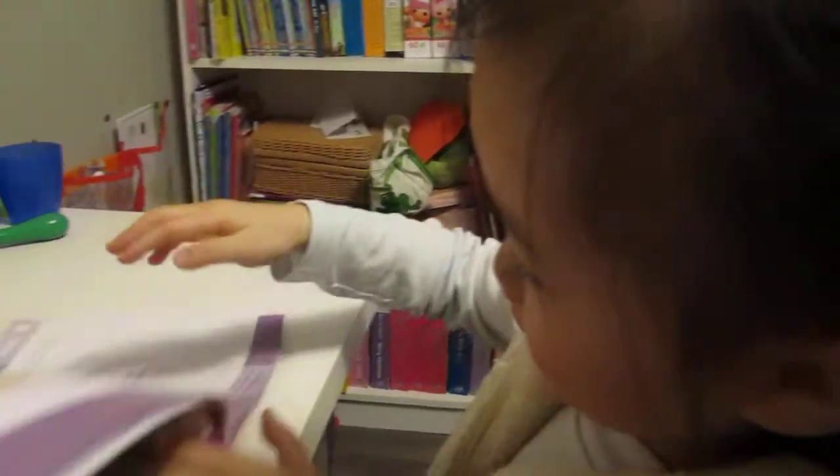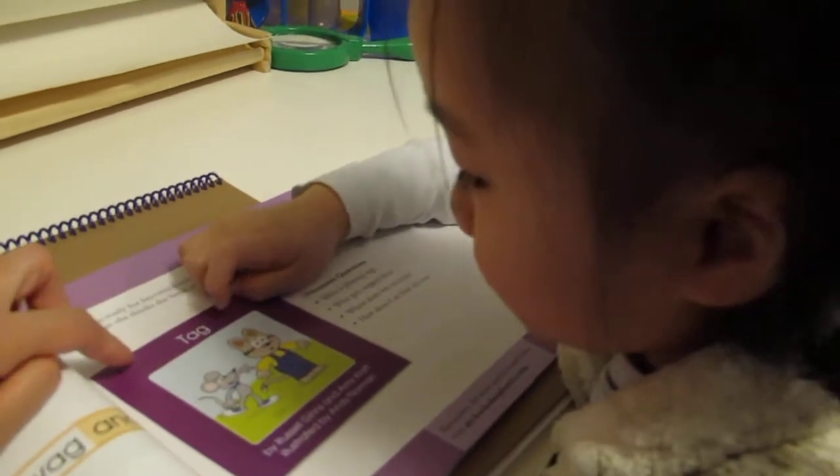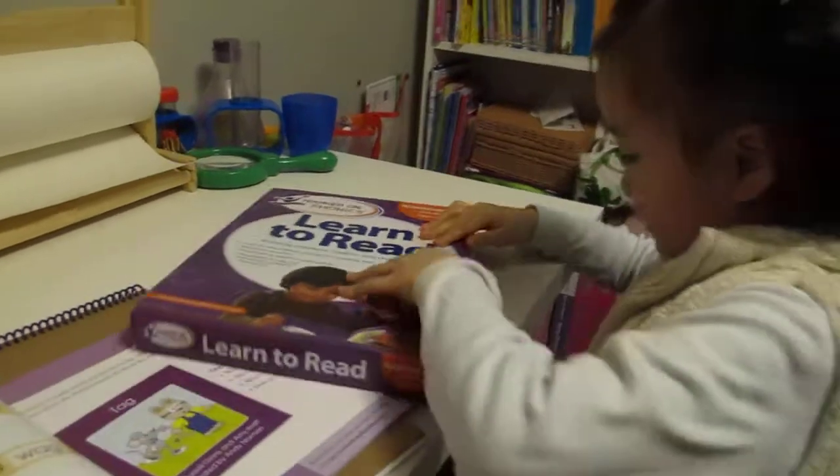What does the title of the book say? T — ag — tag. Very good. So let's get — go look for the book. Okay.